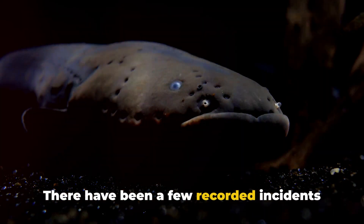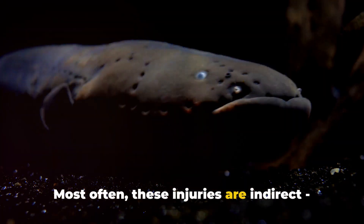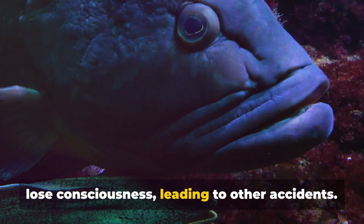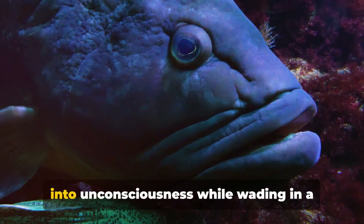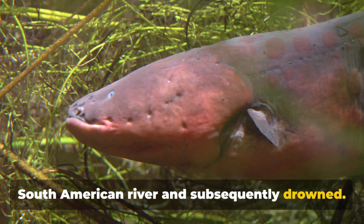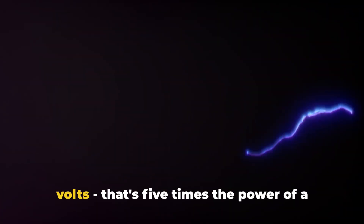There have been a few recorded incidents of humans being seriously injured by electric eels. Most often these injuries are indirect — the shock might cause a person to fall or lose consciousness, leading to other accidents. In one notable case, a man was shocked into unconsciousness while wading in a South American river and subsequently drowned. Scientists have studied the eel's electric shock and found it can generate up to 600 volts.